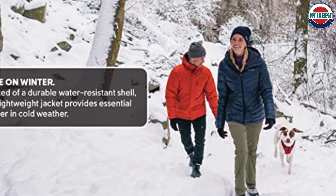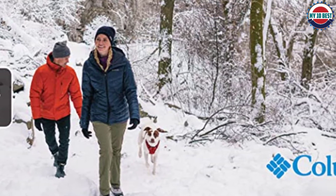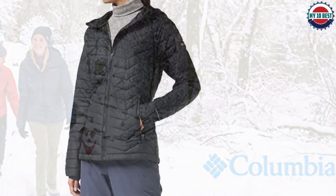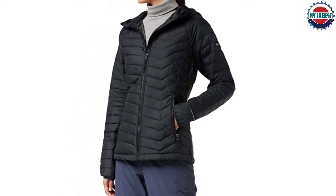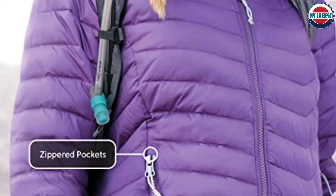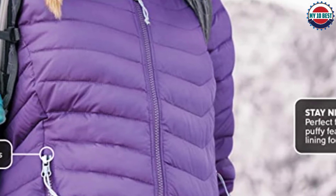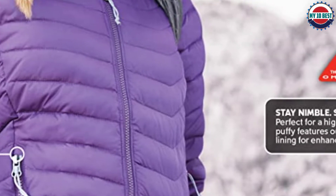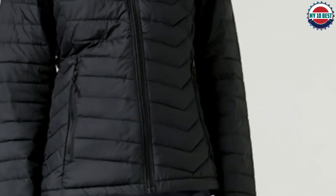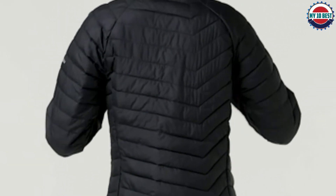A drawcord adjustable hem keeps the cold out and makes for a perfect fit. This winter jacket is offered in several colors, patterns, and multiple sizes. To ensure the right size, utilize the sizing chart. For sleeves, measure from the center back of your neck across the shoulder and down the sleeve, rounding up to the next even number if needed. For the chest, measure at the fullest part under the armpits. Made from 100% polyester with a zippered closure; machine wash.